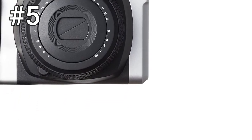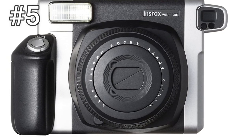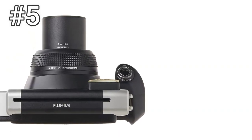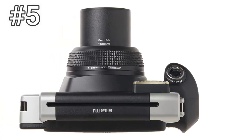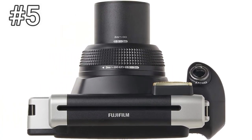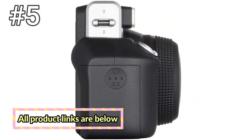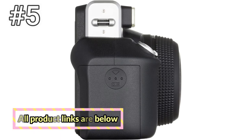Number 5: Fujifilm Instax Wide 300. Even though we love the Instax mini format film, there's even more to love with the Instax Wide film, which is what this beastly Instax Wide 300 uses. This camera won't slip into a purse or bag with ease, but it'll give you way bigger, wider shots that are closer in size to the classic square Polaroid pictures.